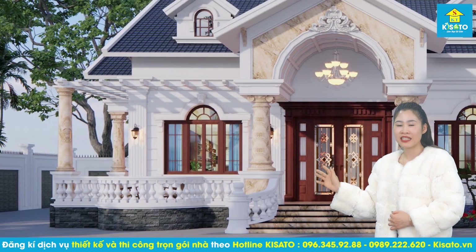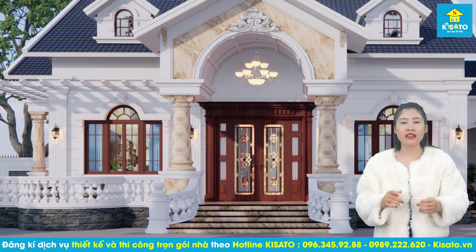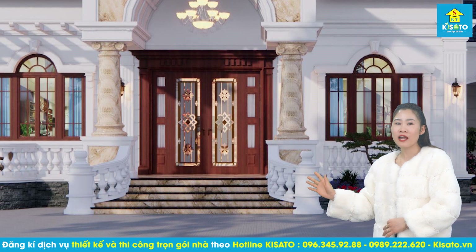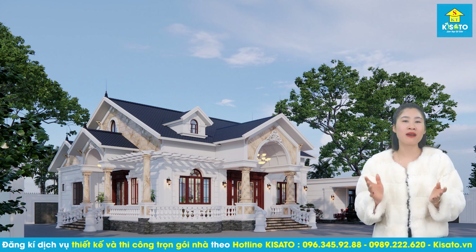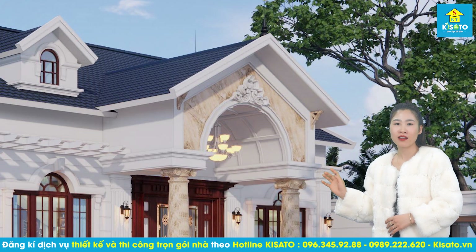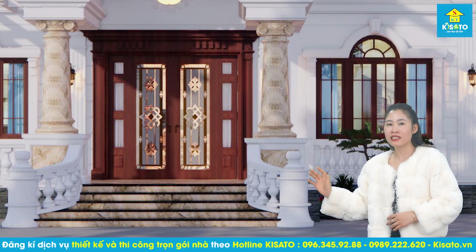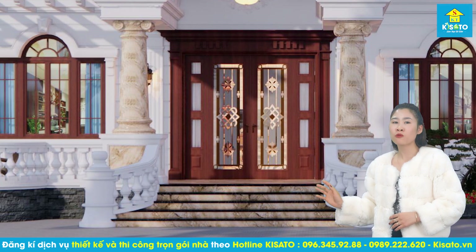Mặt tiền được tạo điểm nhấn bởi sảnh chính rộng lớn, đưa ra phía trước theo hình bán nguyệt, bốn cột trụ đồ sộ, bề thế vững chắc, nâng đỡ mái sảnh với các đường phào chỉ tinh tế. Bậc thềm tam cấp kết hợp với hành lang thấp uốn cong loe ra ngoài tạo ra lối đi sang trọng, đồng thời tôn lên chiều cao cho ngôi nhà vườn mái thái. Phần lớn các hoa văn họa tiết trang trí đều được đơn giản hóa và lược bỏ, chỉ còn những đường phào chỉ, đường răng cưa của bo viền mái trên nền màu trắng tạo nên vẻ đẹp nhẹ nhàng, tinh tế. Hành lang rộng rãi bao quanh nhà vườn được bảo vệ bằng các lan can con tiện trắng, thấp đều đặn, thông thoáng, đẹp mắt.